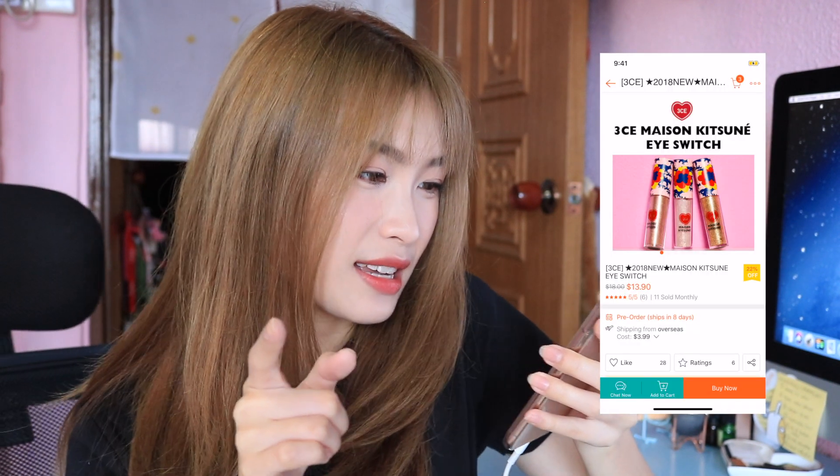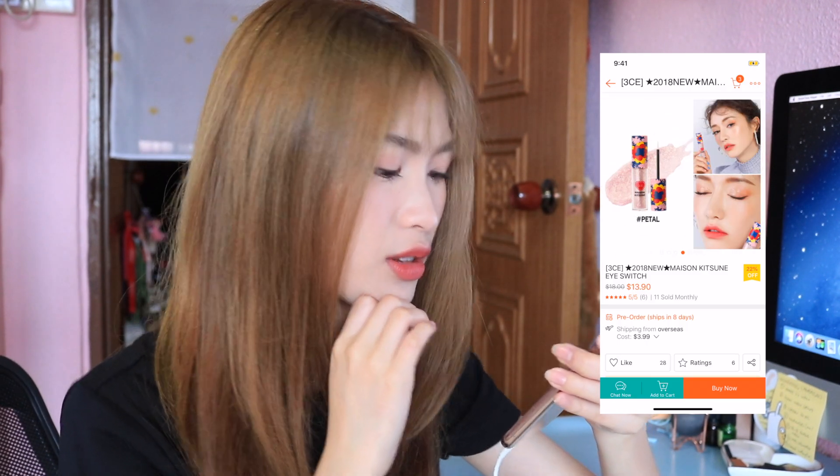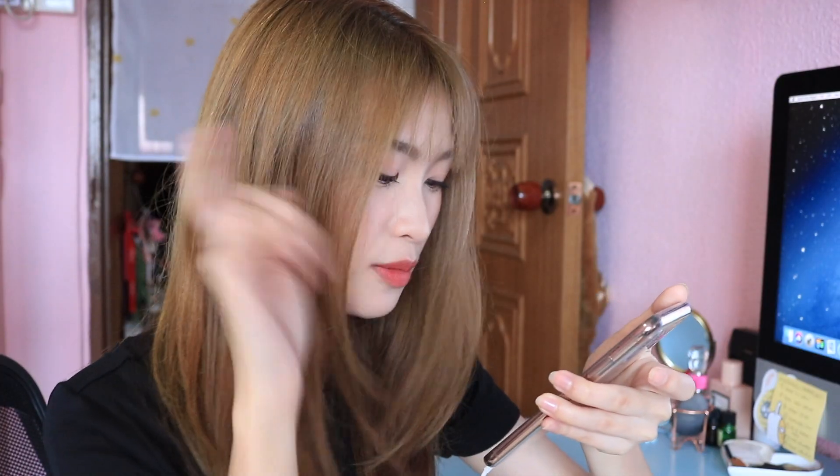I just came across this 3CE Maison Kitsune Eye Switch. I'm a sucker for anything glittery and this is glittery, but all the colors are so pretty I don't know which one to choose. Maybe I'll choose the Petal one because it just looks really beautiful — okay, I'm just gonna pick Petal.